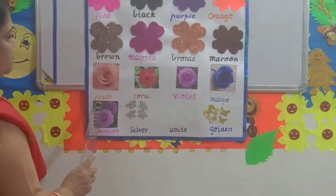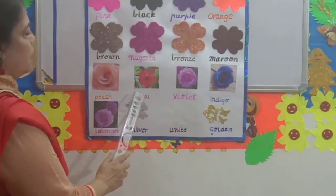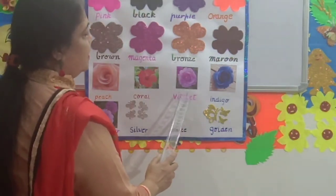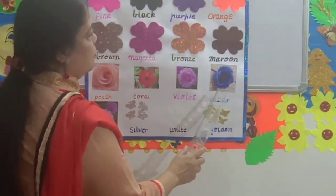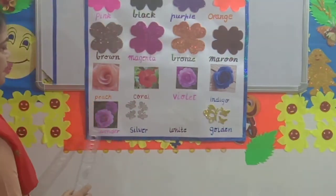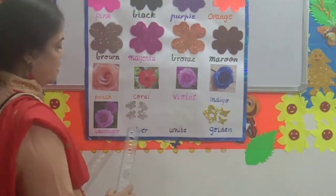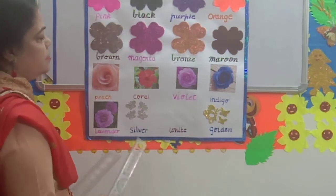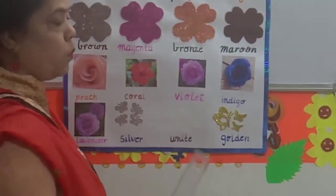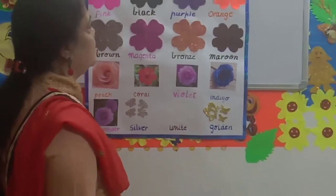Peach. P-E-A-C-H. Peach. Coral. C-O-R-A-L. Coral. Violet. V-I-O-L-E-T. Violet. Indigo. I-N-D-I-G-O. Indigo. Lavender. L-A-V-E-N-D-E-R. Lavender. Silver. S-I-L-V-E-R. Silver. White. W-H-I-T-E. White. Golden. G-O-L-D-E-N. Golden.